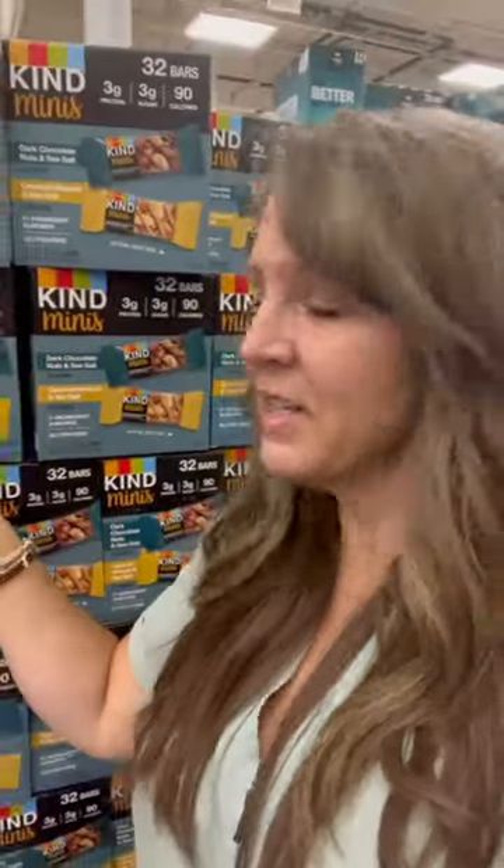If you need a drive-thru soup snack bar, the Kind Minis are a great option. This package comes with dark chocolate nuts and sea salt, and caramel almond and sea salt. The caramel almond are not on plan, but the dark chocolate and nuts are. So if someone in your family likes the caramel almond, bring these home — you eat half and they can have the other half.